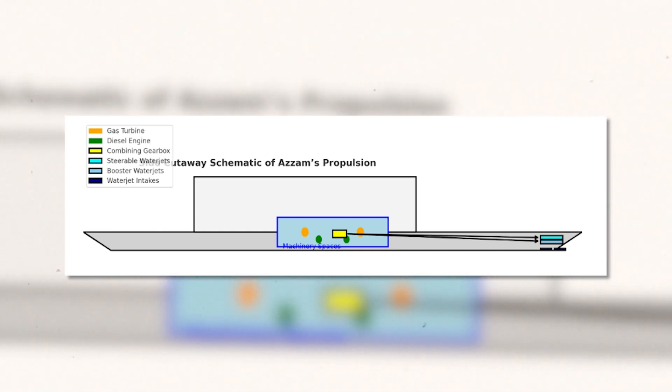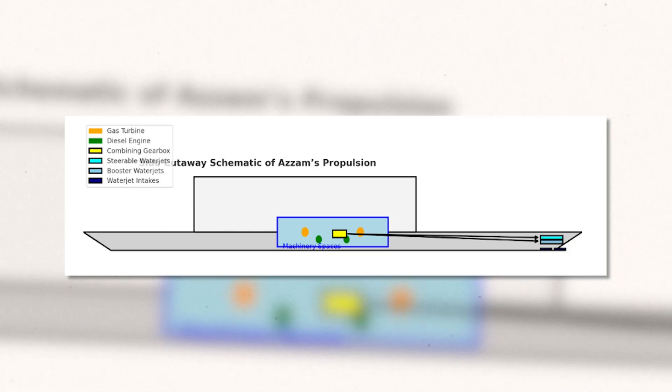The arrows show the power flow. Diesels and turbines feed through the combining gearboxes to the four jets at the stern.